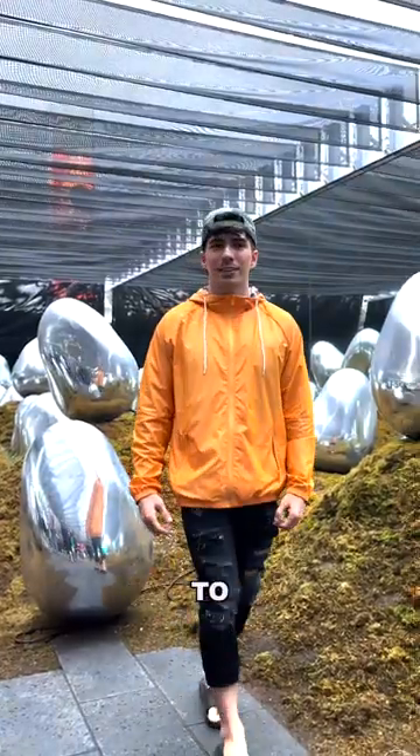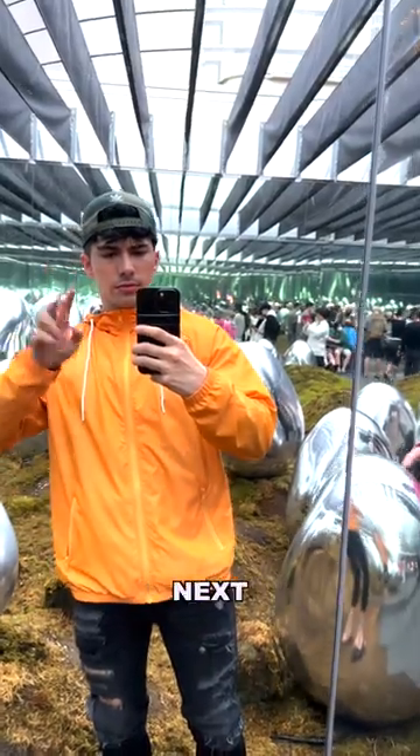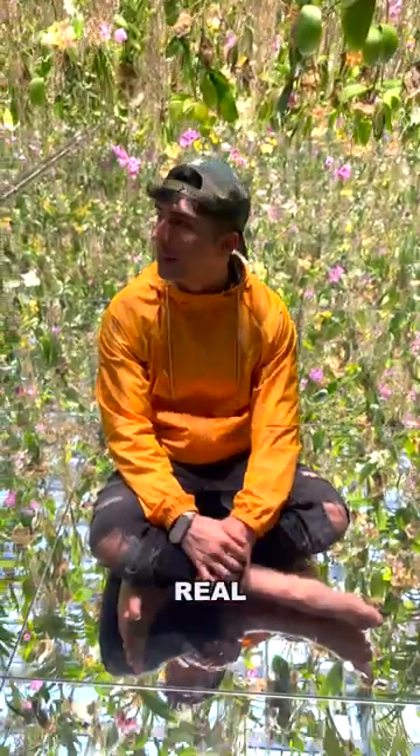The next room is inside of this little greenhouse. They give you flip-flops to walk around in with this weird egg thing that changes colors. Honestly, this was not my favorite room.